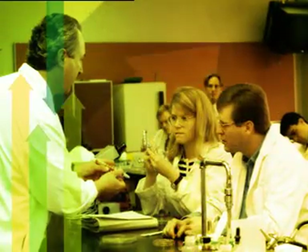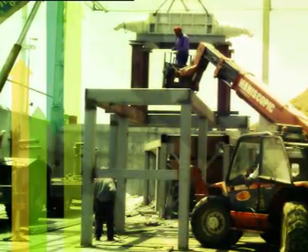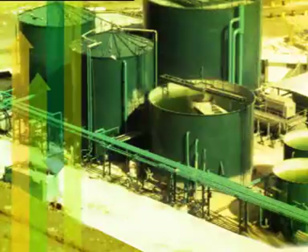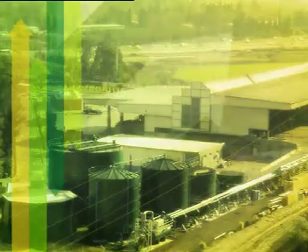Undergoing a nine-year development program, progressing through laboratory, pilot and small-scale commercial operations, Arrow Bio was developed out of the Arrow Ecology team's 27-year expertise in the liquid treatments domain.